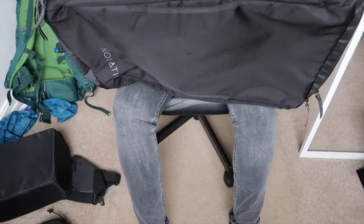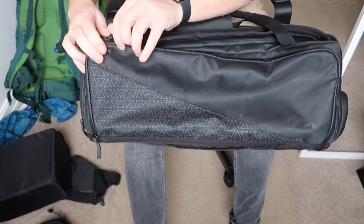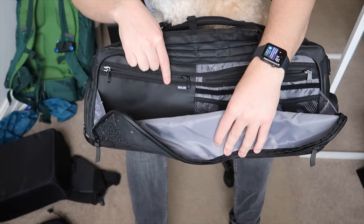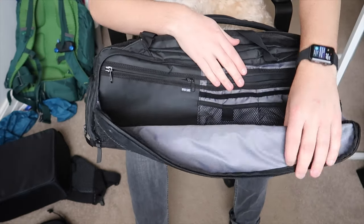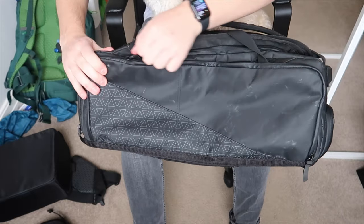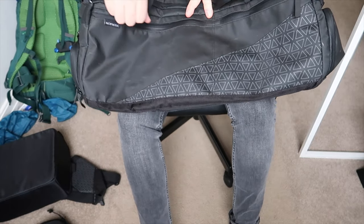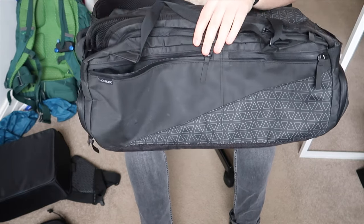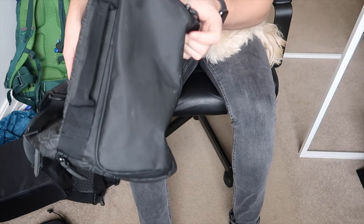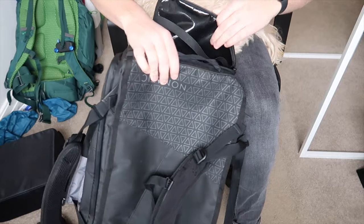Down either side there are tons of pockets. On one side there's a massive pocket all the way along with nice edges so it doesn't open fully - it has an RFID-safe slot for your passport or credit cards, plus lots of mini pockets for electronics and wires, which works really well for cameras and cables. On the other side it has weather-sealed pockets, so I put cameras on one side and wires on the other. The bottom section gives access to the shoe or laundry compartment - a massive pocket where you can attach the laundry bag.